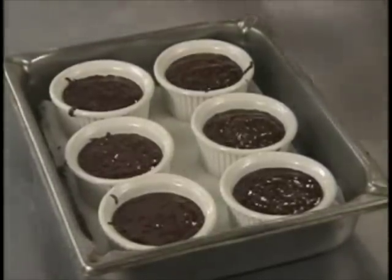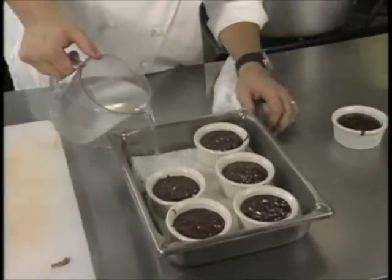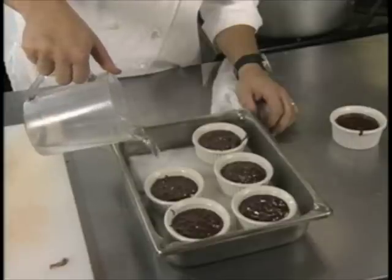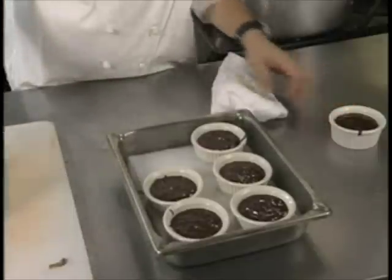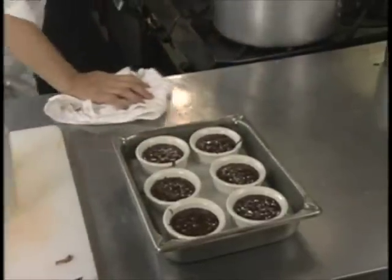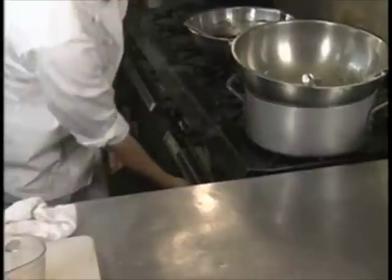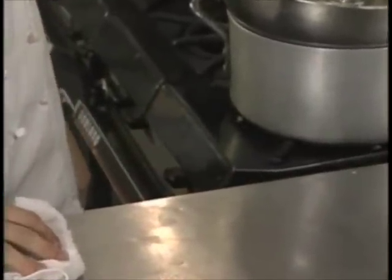Now pour in some warm water. You can remove one of them to make it easier. Have a towel or a piece of paper on the bottom to insulate it against the direct heat from the bottom of the oven. Pour water up about halfway up the sides of the ramekin. Put it in a 425°F oven. The first five minutes are uncovered, and the second ten minutes, put a piece of foil on top and finish baking them like that.